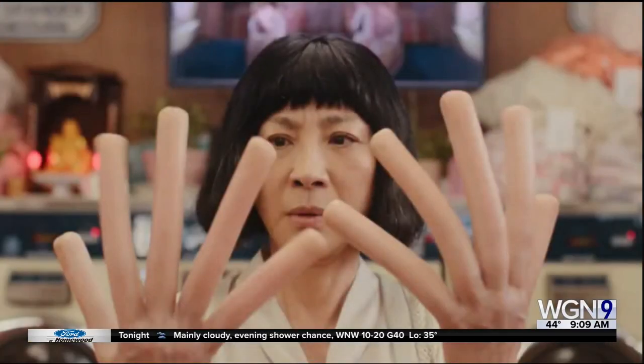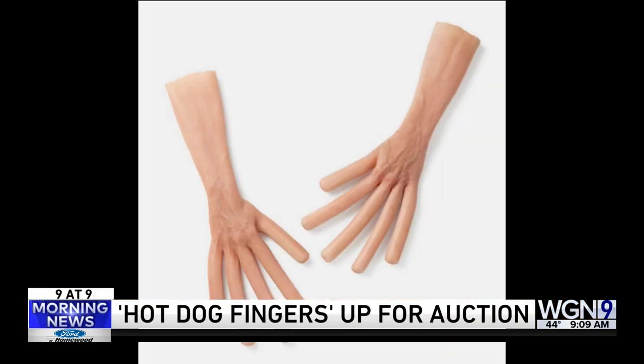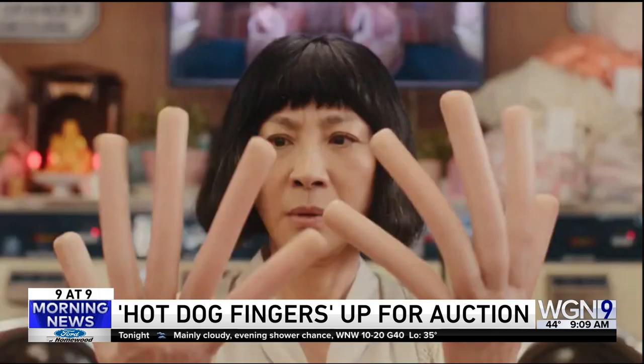Number three. Some of the props from Everything Everywhere All at Once are going up for auction, including the iconic hot dog hands. The movie company A24 is auctioning off props and memorabilia with proceeds going to several charities. Other items will include costumes. You can find it online, and you have until March 2nd to bid.